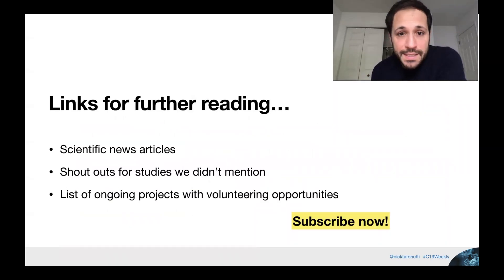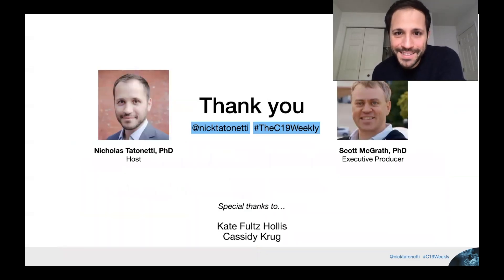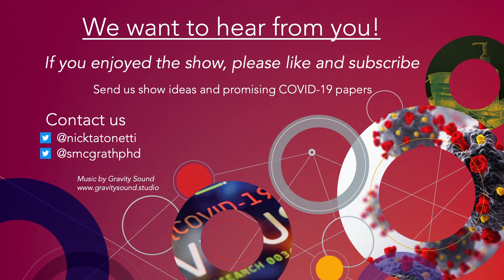In the comments there will always be links to news articles and other readings, as well as shout-outs we couldn't get to. Remember to subscribe and catch us next week. Thank you for your time — see you next time.